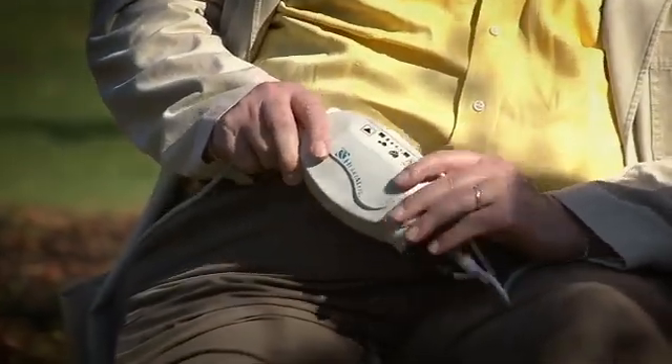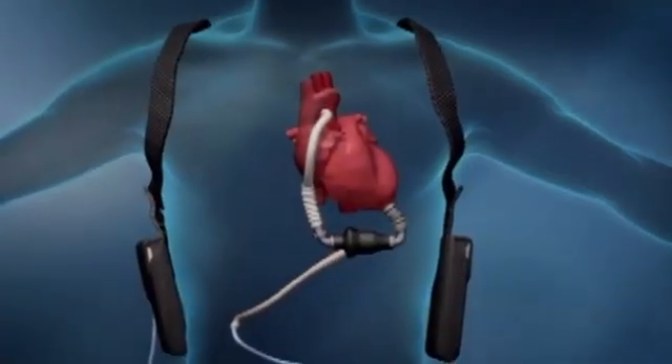This is the controller which keeps my heart pumping. Many patients like Tom don't qualify for transplants, so they will likely live long-term with the device in destination therapy.